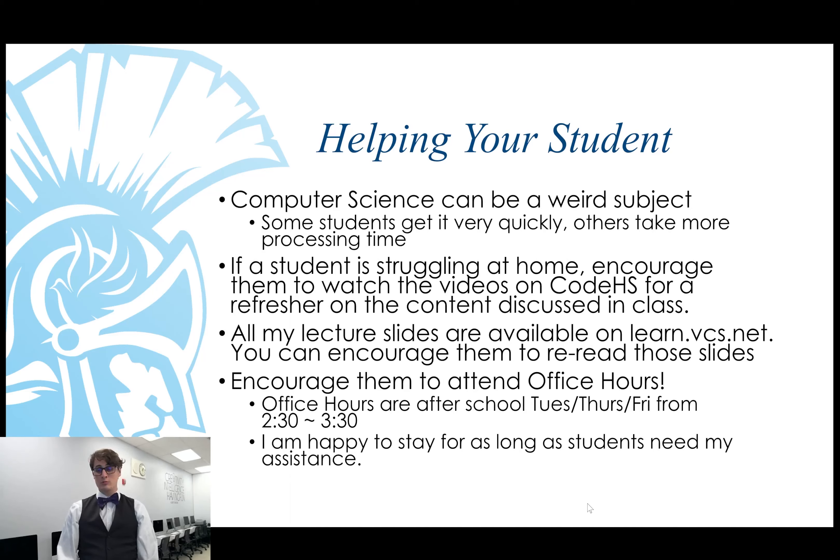If you notice that your student is struggling at home, keep in mind that computer science can be a challenging subject — not everyone clicks with it as quickly. Some students get it really fast and others take a little bit more time to process. I am fully of the opinion that anyone can learn to write code and anyone can become a computer scientist; it just clicks more quickly for some students than for others. You can encourage them to watch the videos on CodeHS for a refresher on the content we covered in class. All of my lecture slides are available on LyndaVCS.net, and students can reread those. You can also encourage students to attend office hours — Tuesday, Thursday, and Friday right after school until about 3:30, though that's not a hard deadline; if a student needs more time, I'm happy to stay longer.